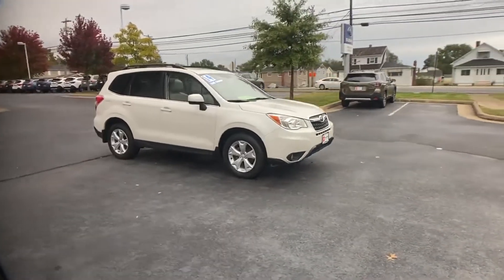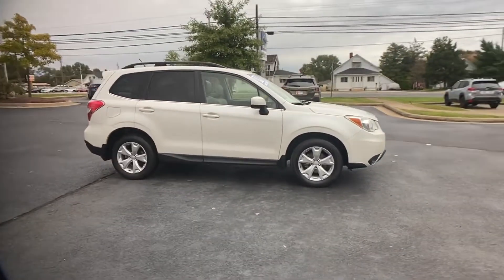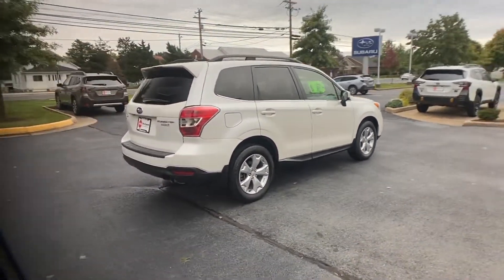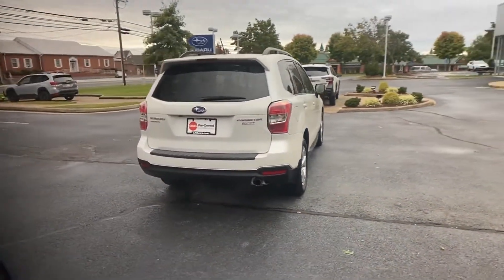2014 Subaru Forester. With less than 79,000 miles on the odometer, this SUV offers space as well as power and performance.